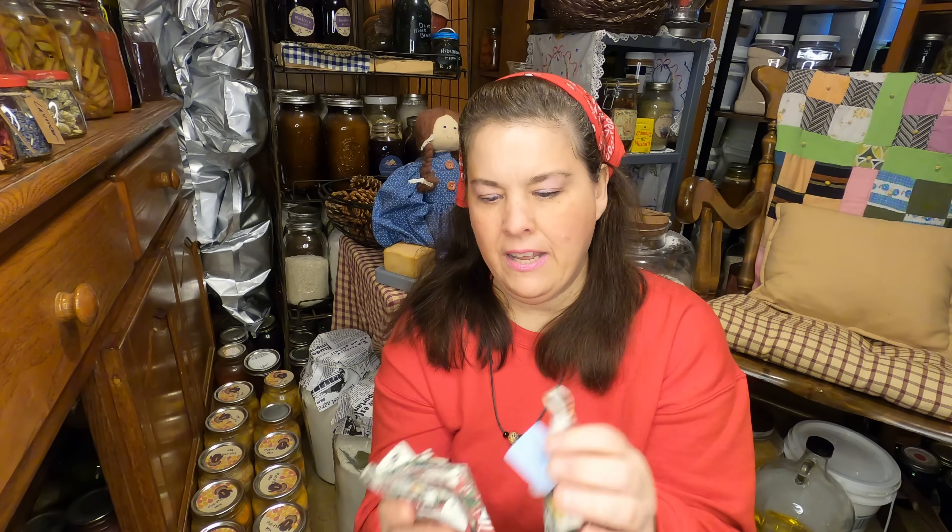That's everyone — my Thrifty Thursday! Now we're going to go into the kitchen and we're going to make something with all of these napkins. How many did I get? I got three of them, so I spent $0.75. I'll show you what we're going to make — so follow me.